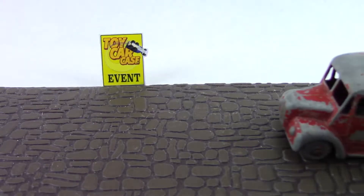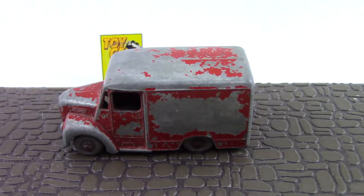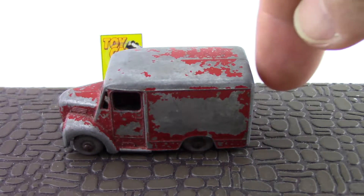Whoa, look at that! I'm liking this one. It's a one-ton Trojan van. That is old school at its finest.